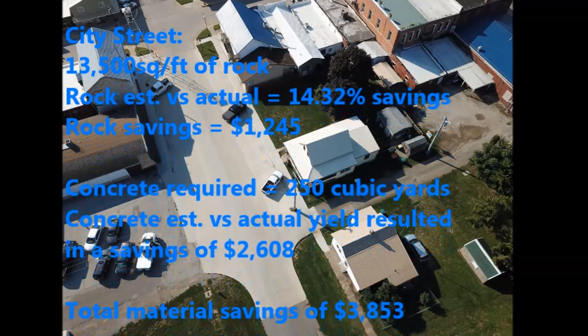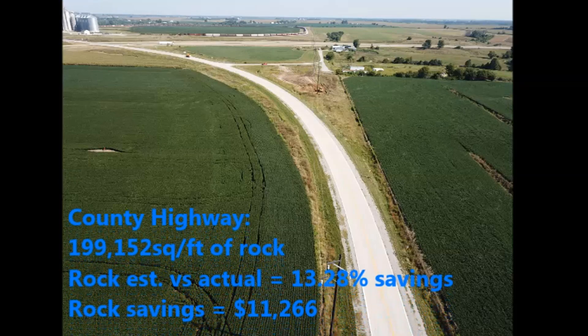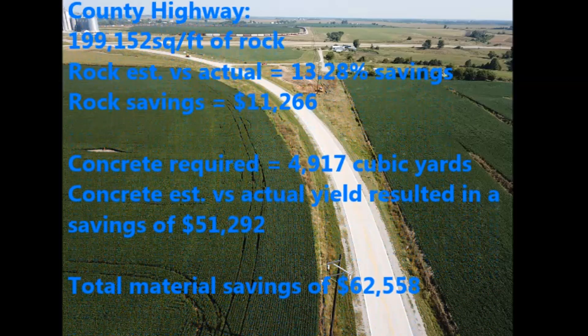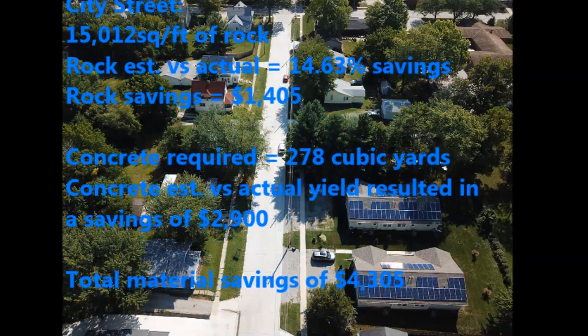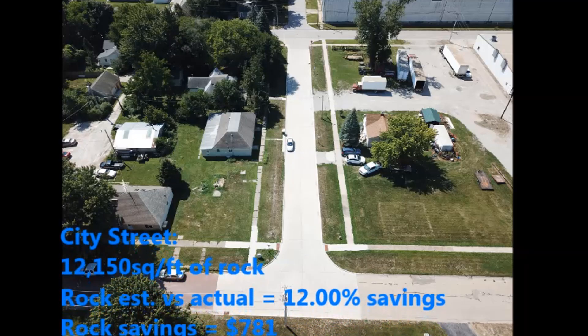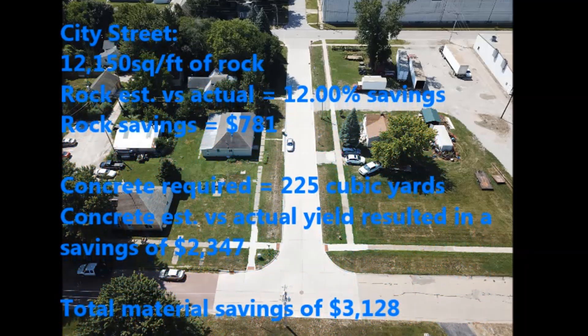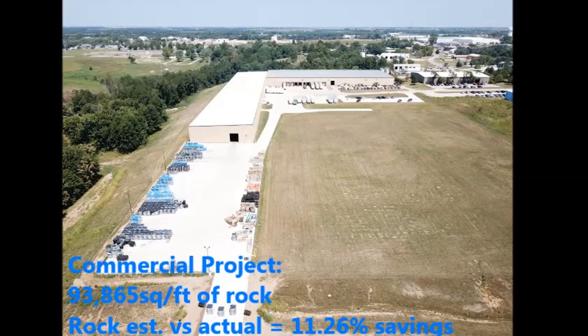We are getting more consistent with controlling our bid numbers to get where we need to be. When you talk about how long it would take to pay for it, for us it's more about being more accurate and more consistent in getting bids than a straight payback number. It depends how many hours you run it — if you're running a thousand hours a year, it's going to pay for itself like any other piece of equipment. The nice part is we've had no breakdowns. It goes to the job site, it works as much as we need it, and it's been a nice piece of equipment to complement our GPS dozers.